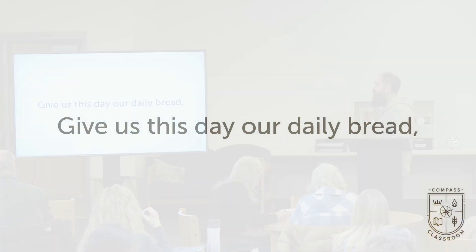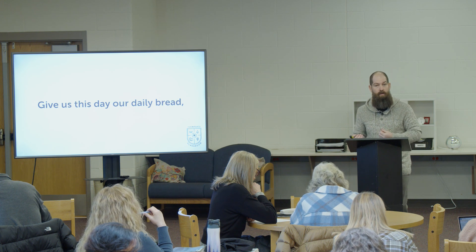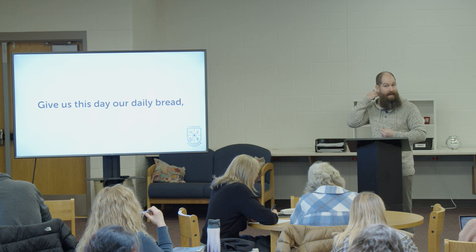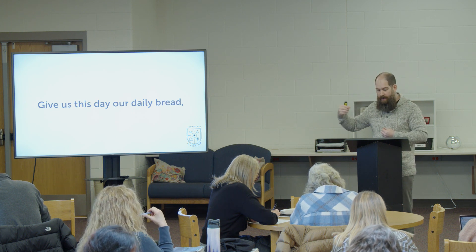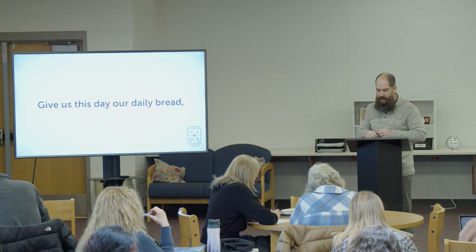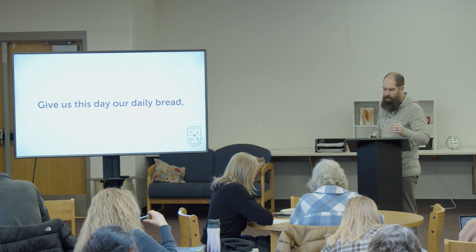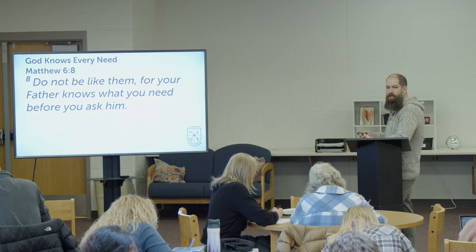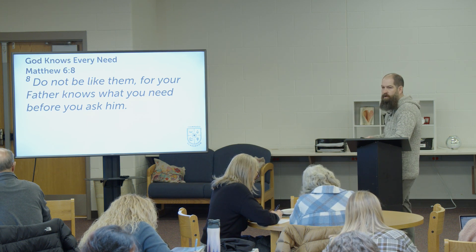So let's jump in. This first request — 'give us this day our daily bread' — is really the first time we've focused on ourselves in the Lord's Prayer. We've talked about praising God's name, worshiping him, his kingdom, and his will. Now we get to the first request that has anything to do with us. Keep three things in mind: First, God knows every need. He tells us this — 'your Father knows what you need before you ask him.' That's comforting.